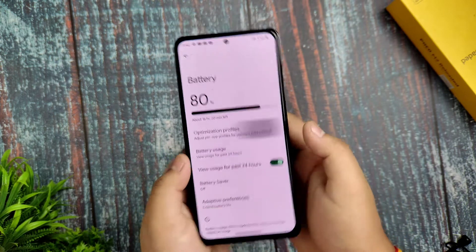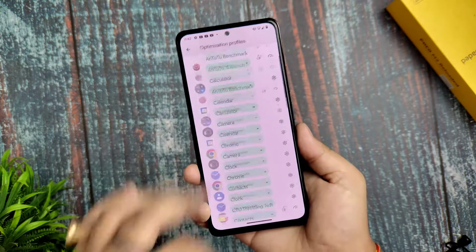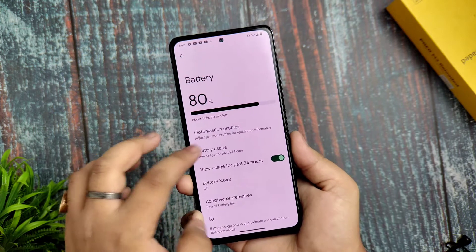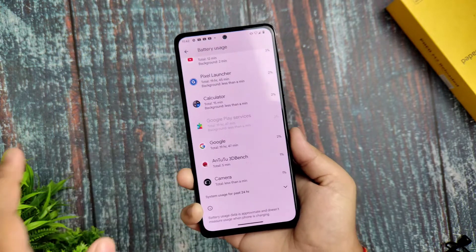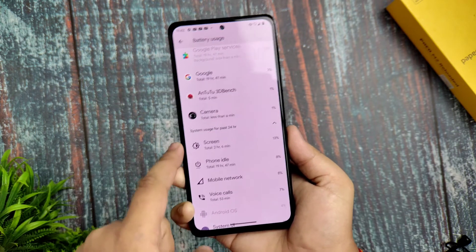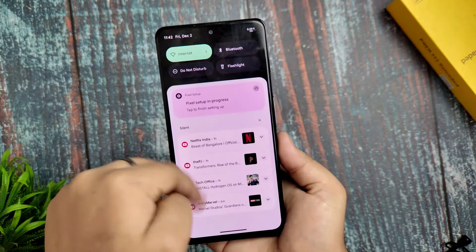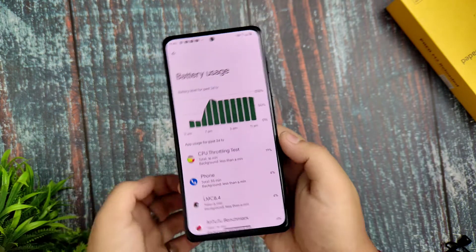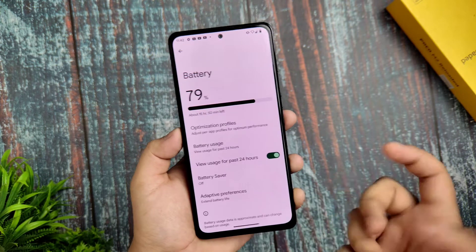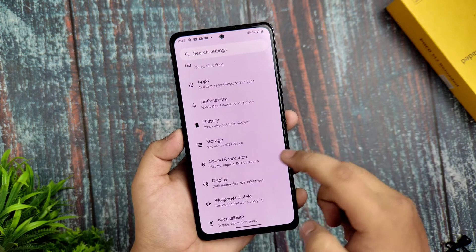For Battery settings, you get Optimization Profiles which are working fine and give good performance. Battery usage is quite fine in my usage case — no issues so far. I used it for idle, regular, and heavy usage including video recording. Adaptive Battery preference is also available here.